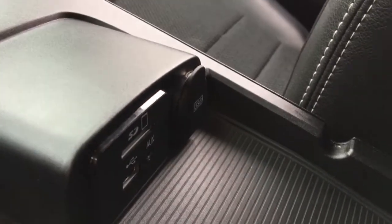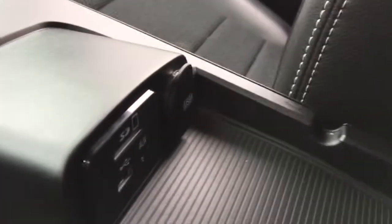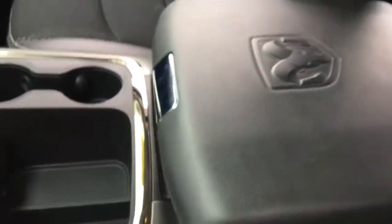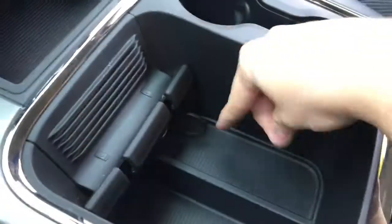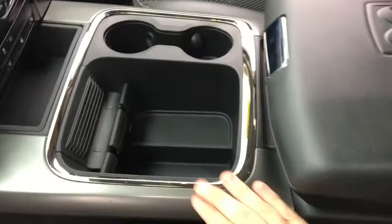There's a nice RAM badge in the middle. Grab the chrome handle — there's an upper storage area here with a USB port, an auxiliary port, and an SD card slot for connecting media, so you can listen to your own music through the Alpine sound system. There's also a USB port for charging devices. Run cords along the sides so when you close the lid it doesn't crush them. Down below there's even more storage space, and cup holders with rubber grips to hold your cups in place, plus a cell phone holder and a 12-volt DC power outlet.